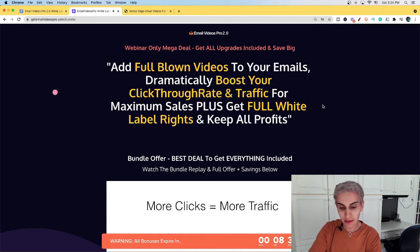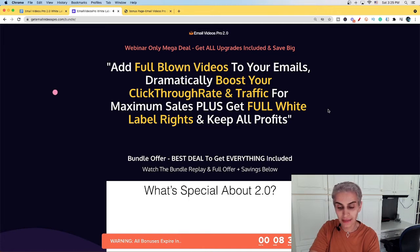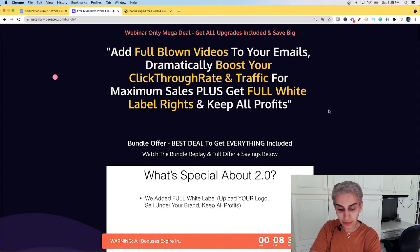Let's start with the review of what is Email Video Pro 2.0 White Label. Basically, it's all about adding full-blown videos to your emails to dramatically boost your click-through rate and traffic for maximum sales, plus getting full white label rights and keeping all benefits. I'm going to give you a complete demo of how this works, as well as sharing all the information you need to know about Email Video Pro 2.0, including price, powerful case studies, and people who got results.